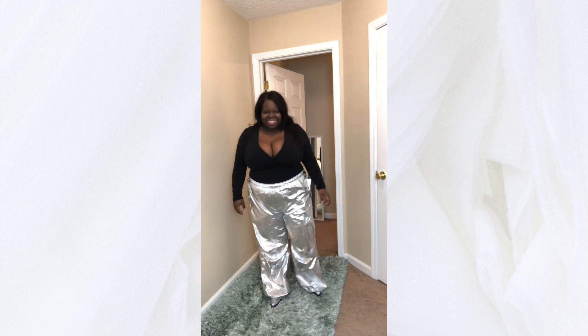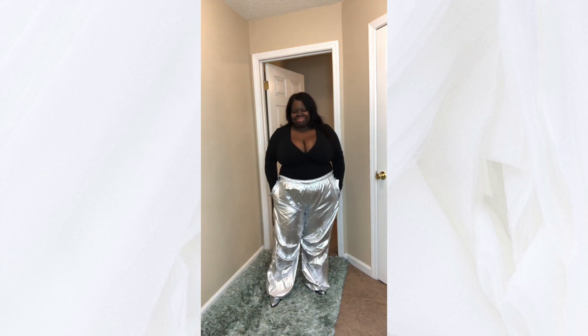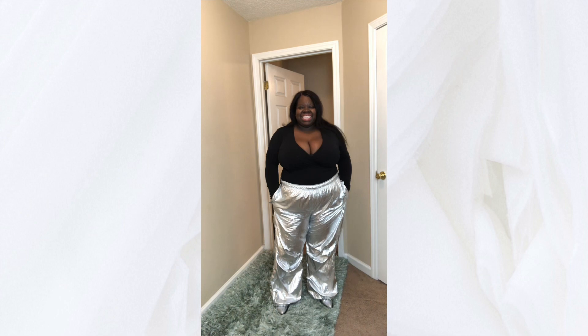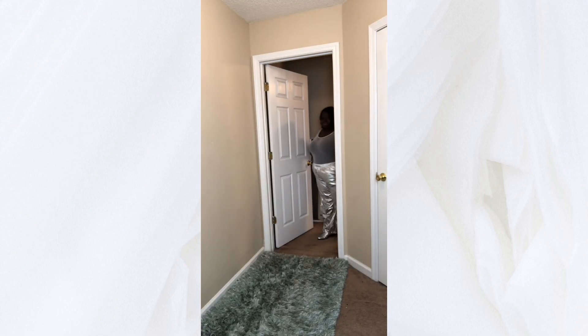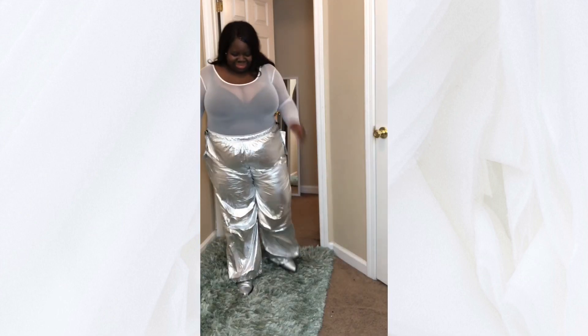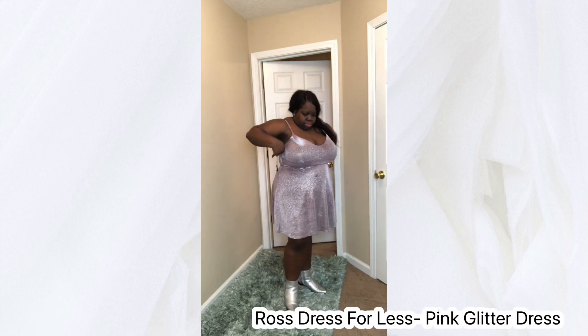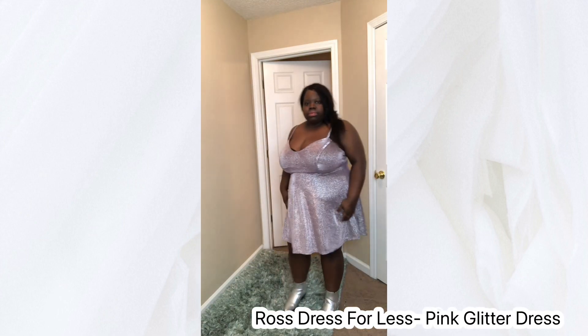Then I took a little trip to Rainbow Shops and got these parachute pants and this black shirt, and I also got these chrome cowboy boots from Walmart. I already had this sheer white shirt in my closet and decided to try it out, and then there's this pink glitter dress from Ross.